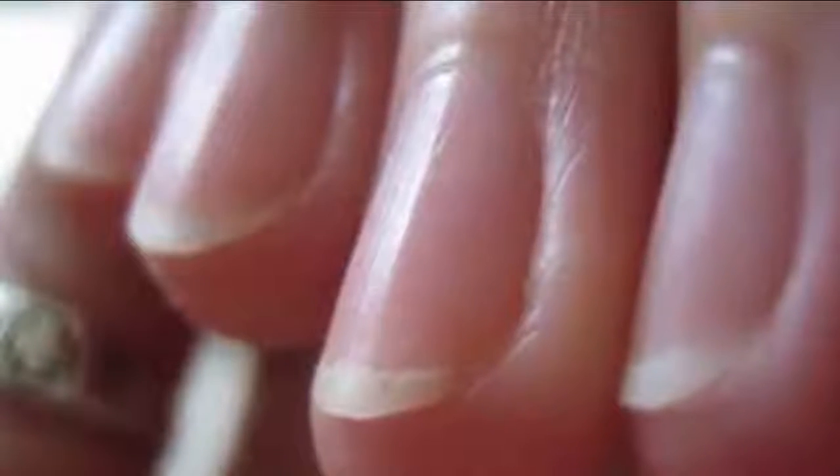Remember that often, stress or some trauma to your nails can cause changes. It doesn't necessarily mean that you have a serious problem. Just watch for the signs and get help from a specialist if you notice something strange about your nails.